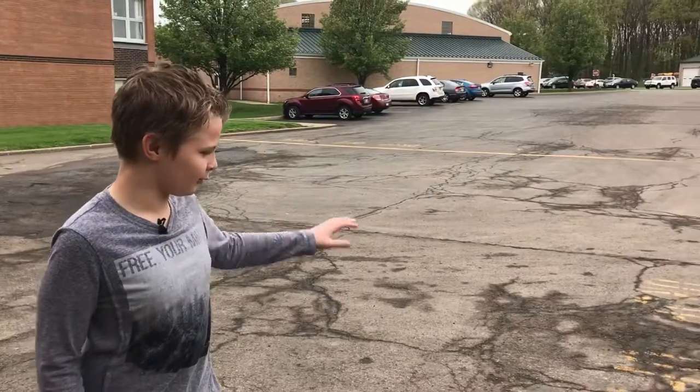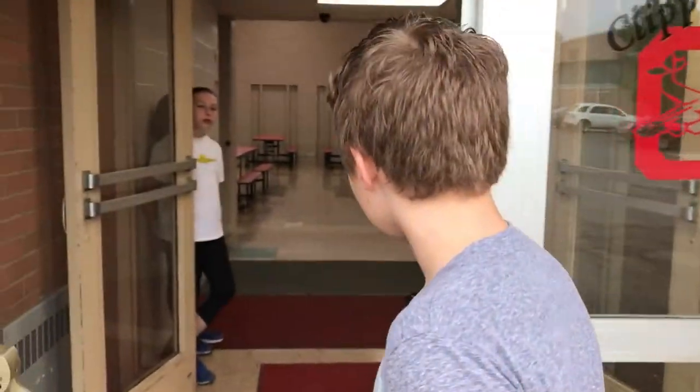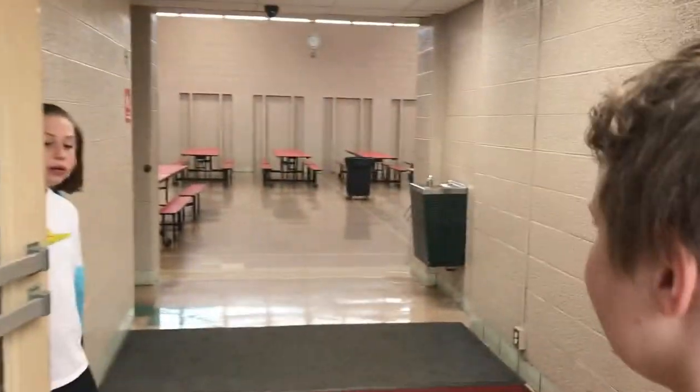Hi, I'm Theo and if you ride a car to school I'm going to show you how you get in. You'll be dropped off right behind me and then come in through these doors, which will be unlocked. When you get into the cafeteria, go to the last table if you want breakfast.